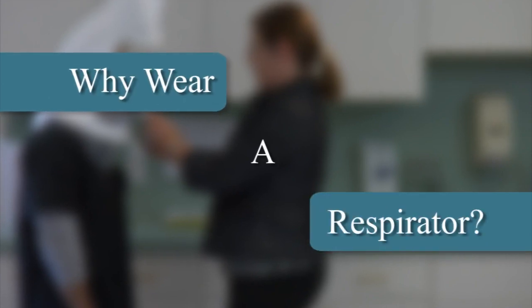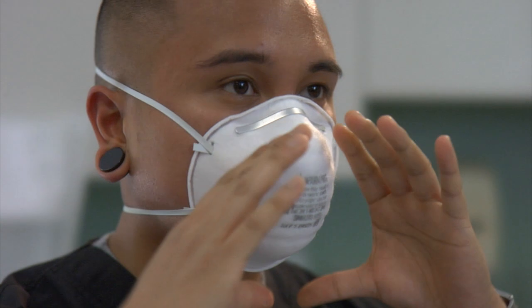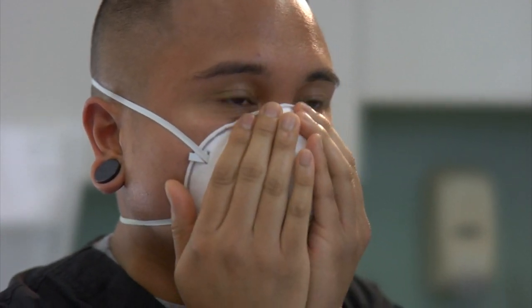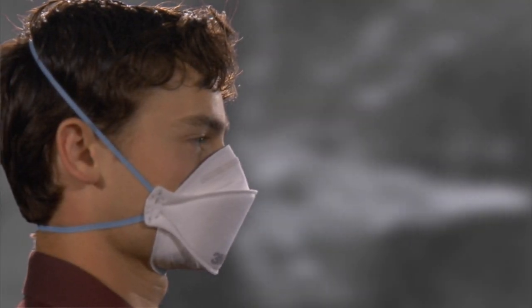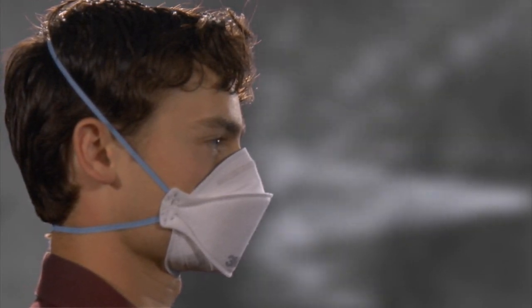Why wear a respirator? Respirators are designed to reduce an individual's exposure to airborne contaminants, such as particles, gases, or vapors. An air-purifying respirator accomplishes this by filtering contaminants out of the air before they can be inhaled by the person wearing the respirator.